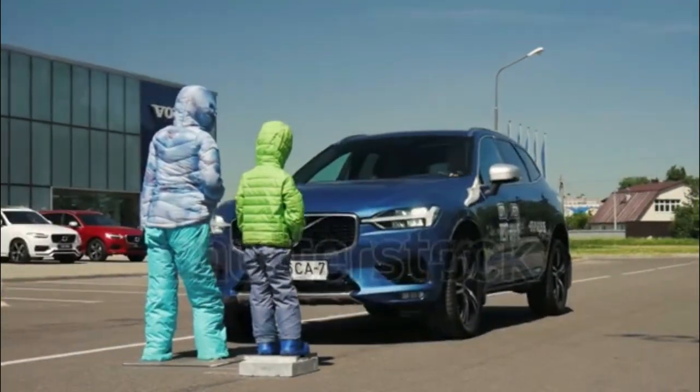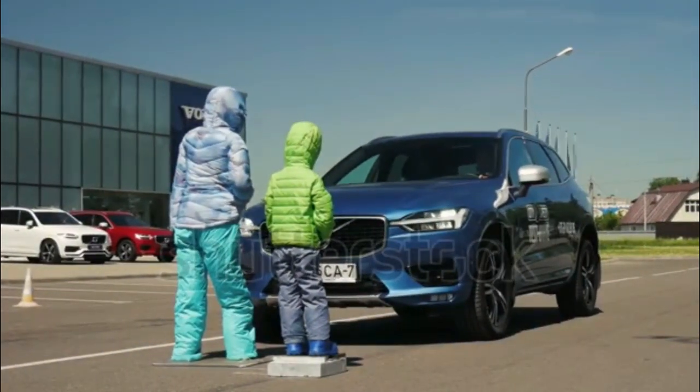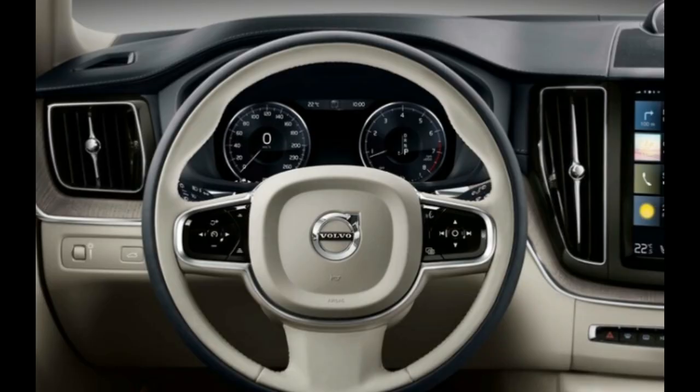As with the XC90, each of the above is available in Momentum, R-Design, and Inscription trims.